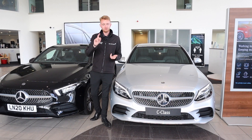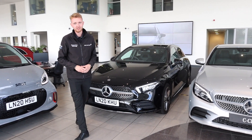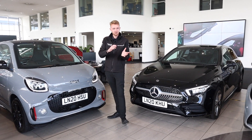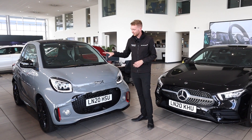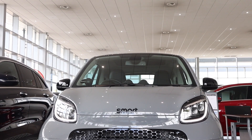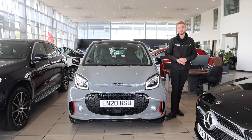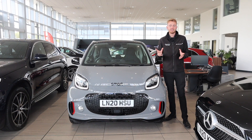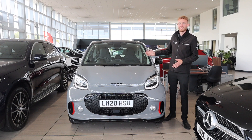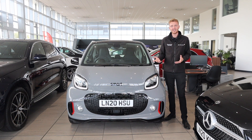That's EQ Boost mild hybrids and EQ Power Plug-in Hybrids covered — now it's time for EQ battery electric vehicles. We'll start by taking a look at Smart, with the recently updated for 2020 brand new Smart EQ range. Designed with the city in mind, the Smart is perfect for darting across town. Thanks to the electric motor being mounted in the rear, there's nothing to stop the front wheels from turning, so you've got the same turning circle as a London taxi.